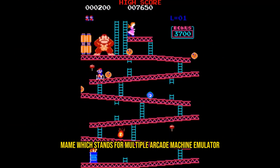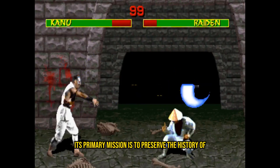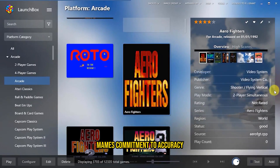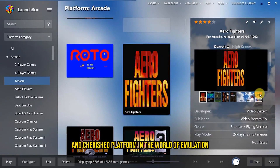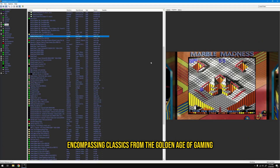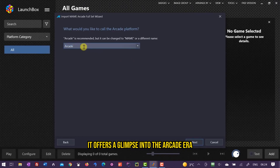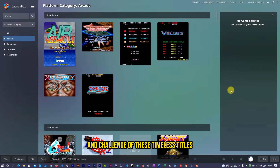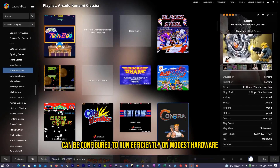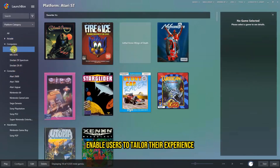MAME: MAME, which stands for Multiple Arcade Machine Emulator, is a venerable and iconic emulator that caters to arcade gaming enthusiasts. Its primary mission is to preserve the history of arcade gaming by emulating a wide array of arcade machines from yesteryears. MAME's commitment to accuracy and authenticity makes it a unique and cherished platform in the world of emulation. Its vast library includes classics from the golden age of gaming such as Pac-Man, Donkey Kong, and Street Fighter II. MAME's adaptability also extends to low-end PCs, as it can be configured to run efficiently on modest hardware, with optimization options for smoother gameplay.